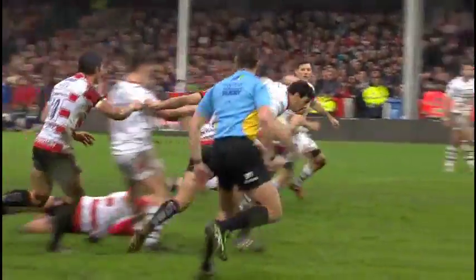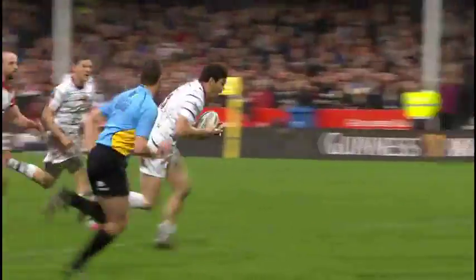They've seen James Hook land the penalty, but they've got the first try. Let's just take a look at this — nothing wrong with that.